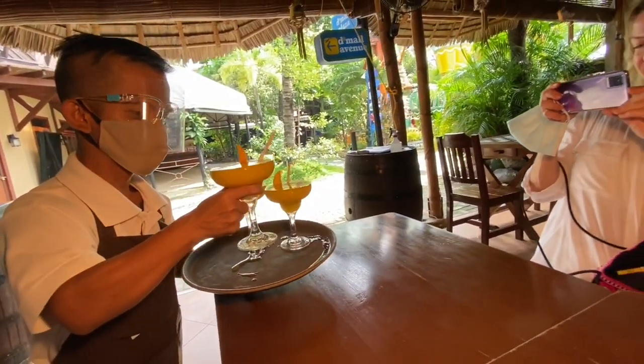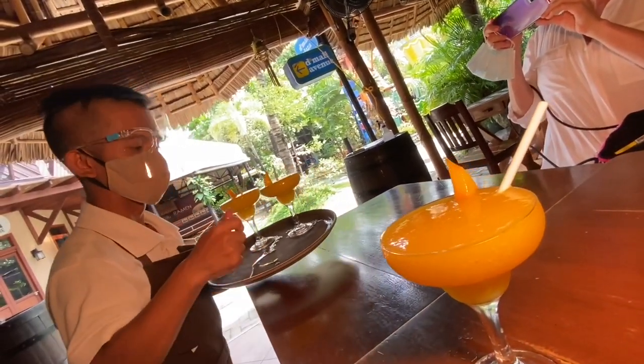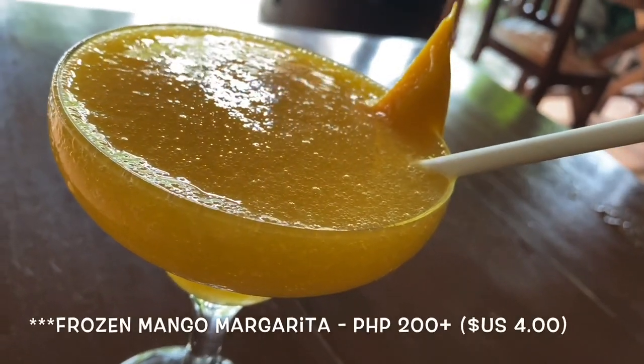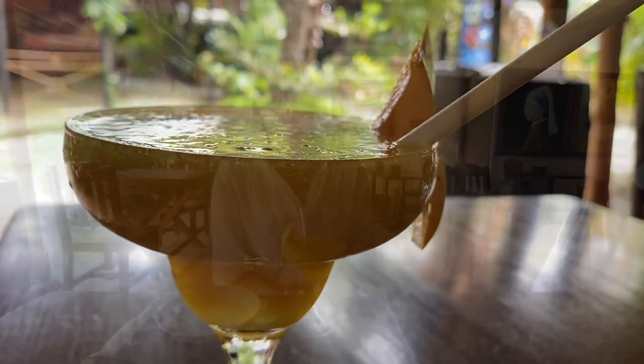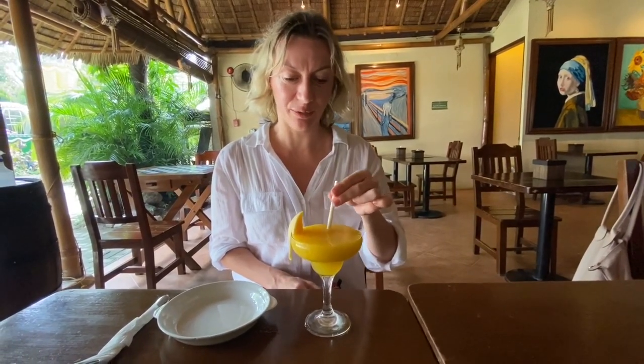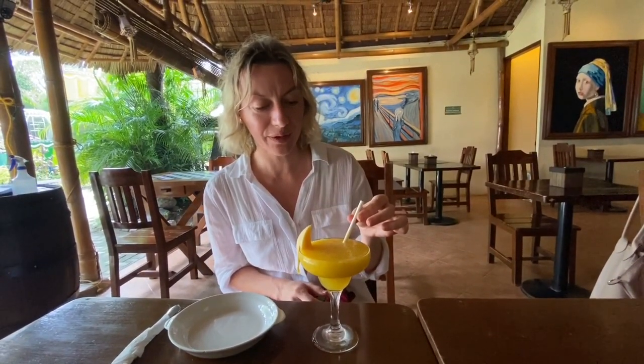Our frozen mango margaritas have arrived. Look at that — ice cold. We ordered fresh mango margarita as our appetizer. Margarita is our favorite drink, and especially when it's with fresh fruit, it's more delicious and attractive. So refreshing and tasty. It's not sweet — it's just perfect. Flavorful. I feel that kick.